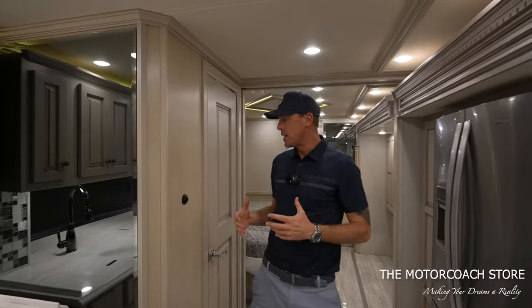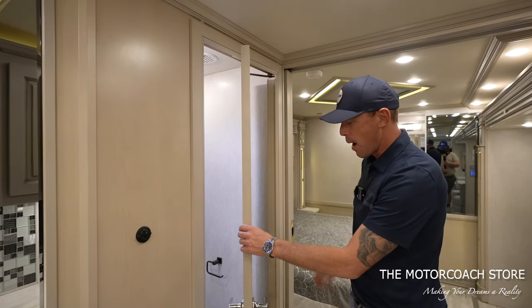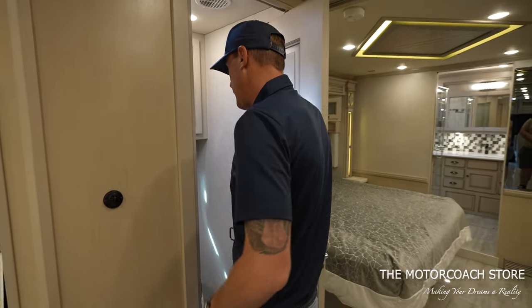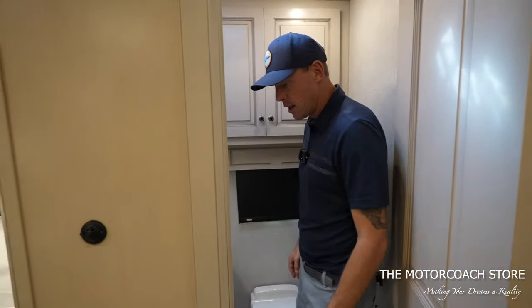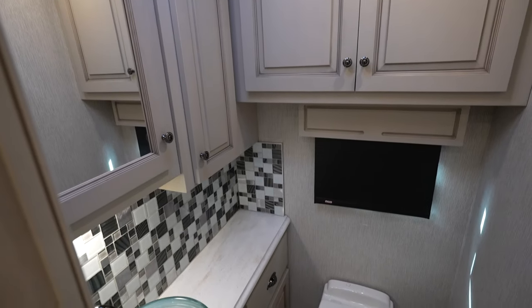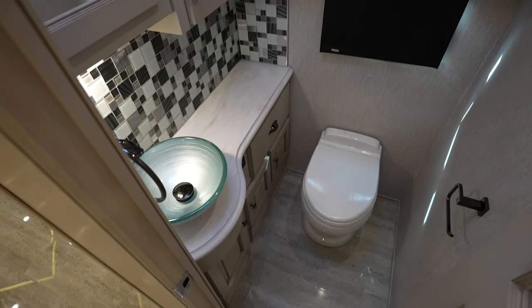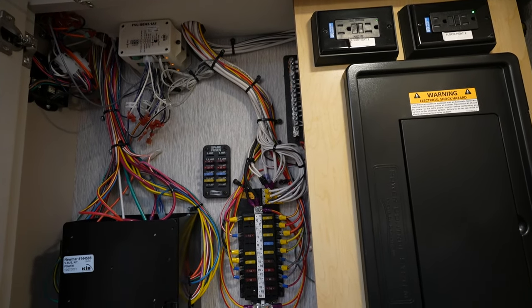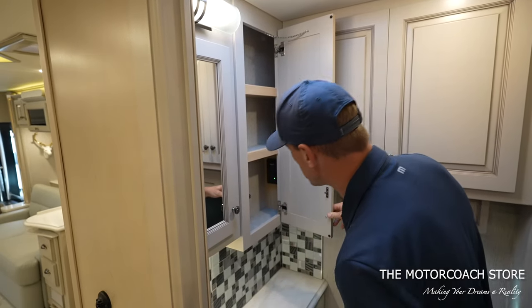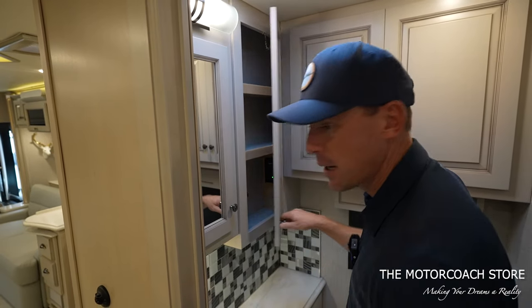Coming back into the middle of the coach, it is a bath-and-a-half coach. This pocket door swivels to make it easy to get in while you're going down the road with the slide rooms in. Beautiful style bowl sink, plenty of room in your half bathroom. We also have a vent with a fan, nice style lighting, and your breaker panels are up here along with medicine cabinet space. I doubt anything has ever been stored in any of these cabinets from what I'm seeing.